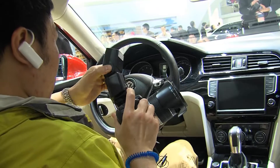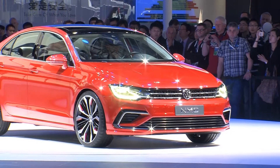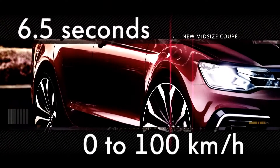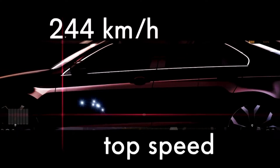Under the hood, there's a 220 horsepower TSI engine. The two-liter direct-injection turbocharged gasoline engine accelerates the coupe from 0 to 100 km per hour in 6.5 seconds, and it keeps accelerating to a top speed of 244 km per hour.